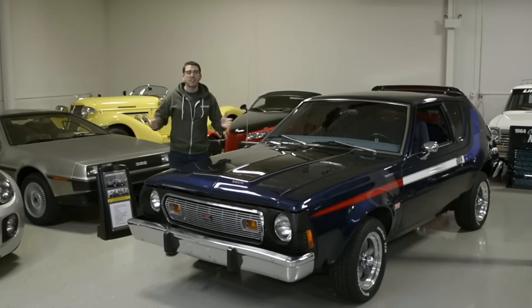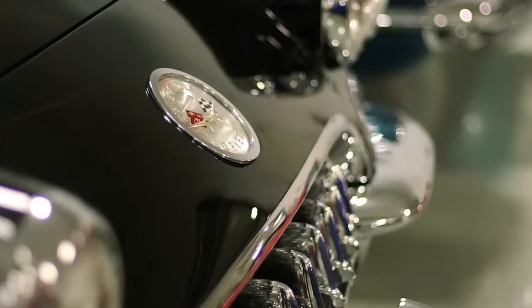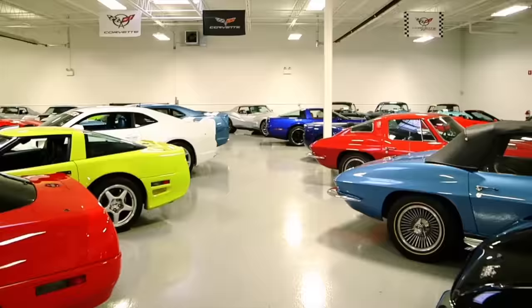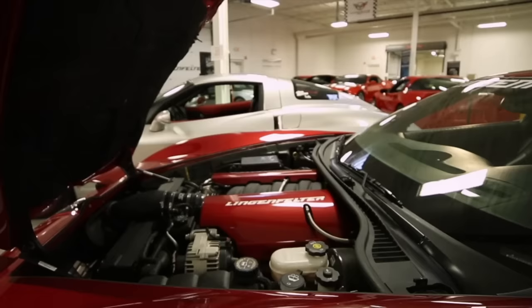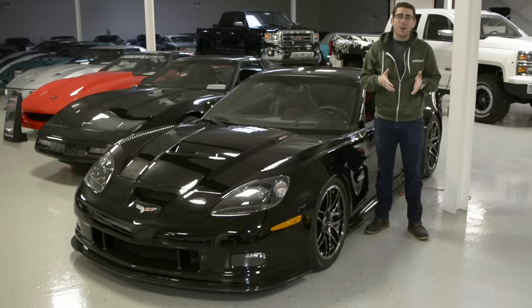My name is Ryan Seikert and welcome to the Lingenfelter Collection. I'm just like everyone else that comes to the Lingenfelter Collection — it's 180 cars in a 40,000 square foot facility. There's a lot of cars. You could come here 10 times and probably walk by the same car over and over and never see it. This is one of those cars, at least for me.